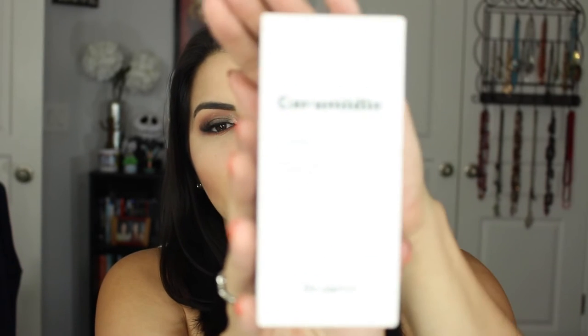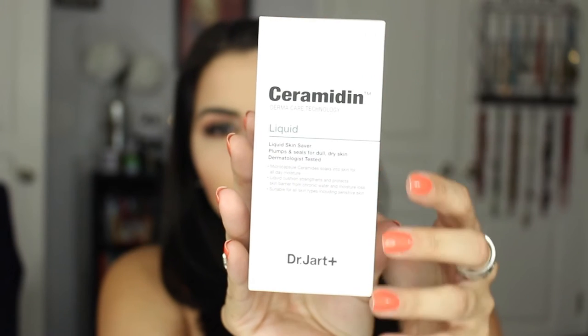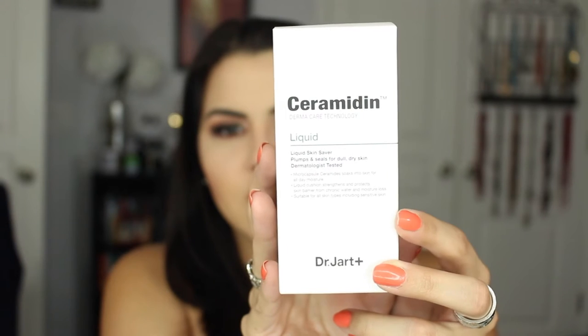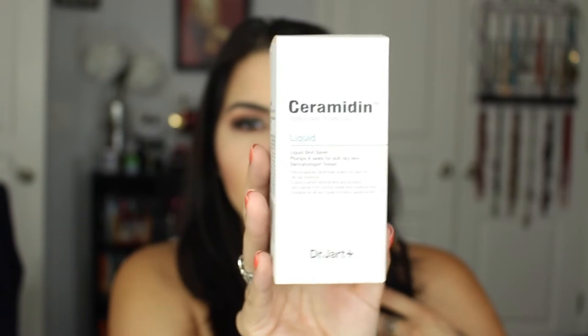This is something I really really wanted to try. This is the Liquid Skin Saver by Dr. Jart — this is the Ceramidin, I want to say that right. This is what the box looks like. I have always been curious about Dr. Jart; there are so many great reviews on his stuff. I did have a little sample of the Day Tint and I really loved it and I want to buy the full size, so I really wanted to try a full-on product of his.